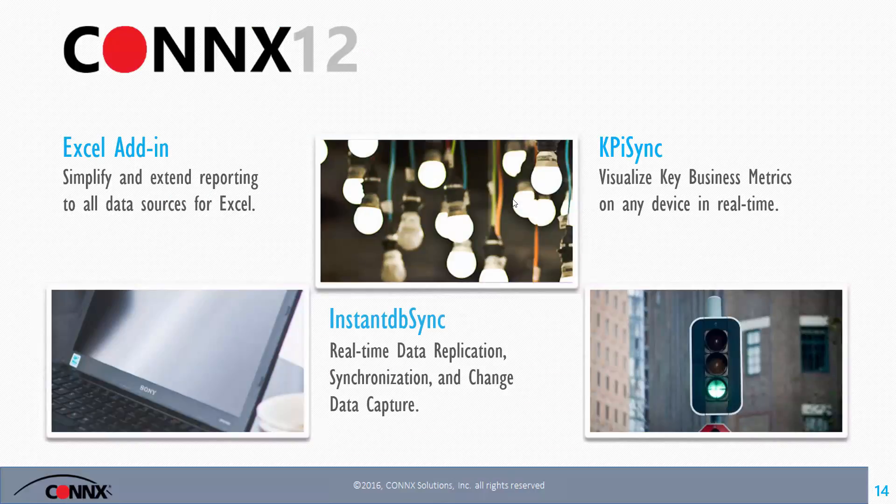Let's go to the actual products we have in more detail — Kurt will be demoing these products in his portion of the webinar. On the Excel add-in: simple two-click reporting to 150 data sources, not just relational data sources, which extends to data sources outside of that area — whether it's the cloud, the mainframe, or a SaaS application.